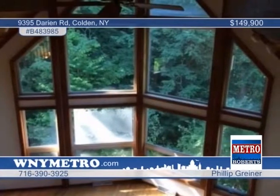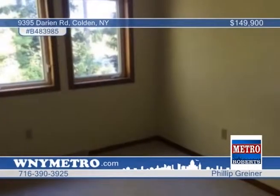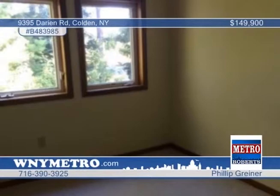There's also a master bathroom with jacuzzi tub. Seated on three acres overlooking a creek, this quiet oasis needs to be seen. Call Phillip Greiner today for your personal tour.